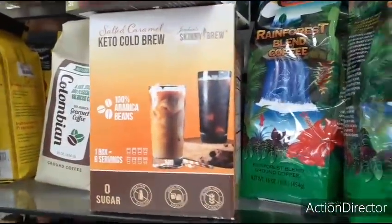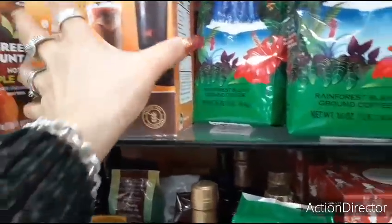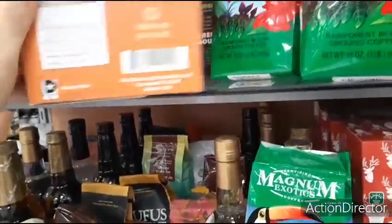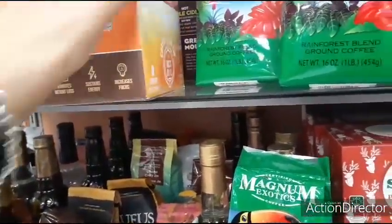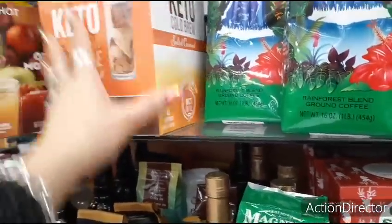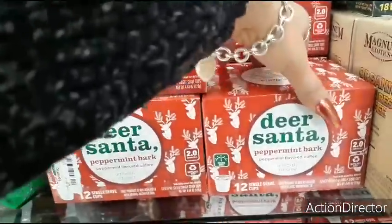Keto cold brew — that's pretty cool. Zero sugar. How much is this? $9.99. So there's something for everyone here. I'm really liking this peppermint bark — I want to try that.